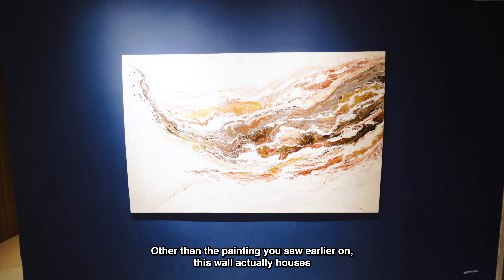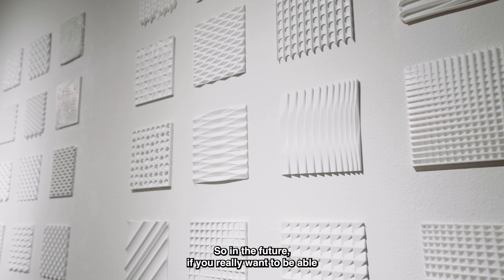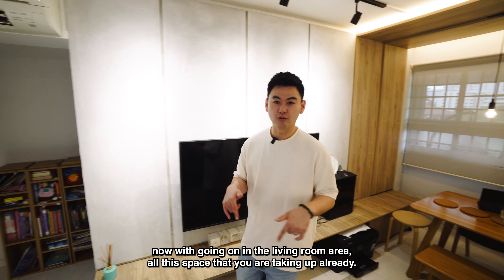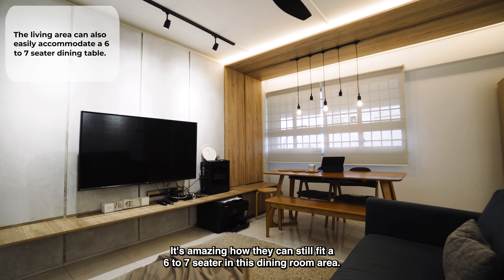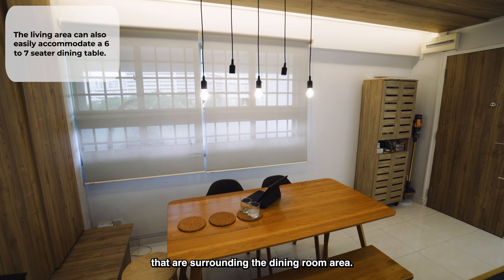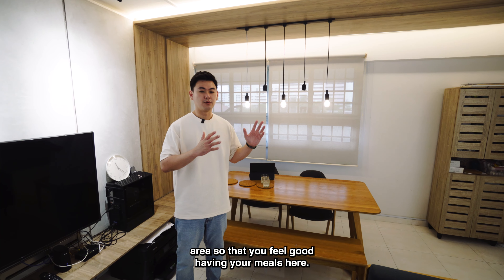What I really like about this TV feature wall is the screen look-alike wall at the back, which adds to the minimalistic look and allows for bigger TV sizes without sacrificing the overall look of the feature wall. The owners have also made use of this space as a personal gallery — other than the painting seen earlier, this wall actually houses their personal collection of 3D printed tiles. So in the future, if you want to design your own space, this wall is perfect.